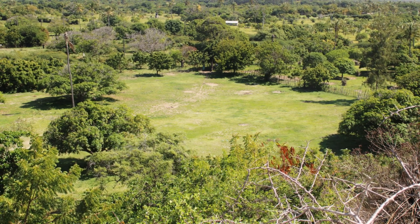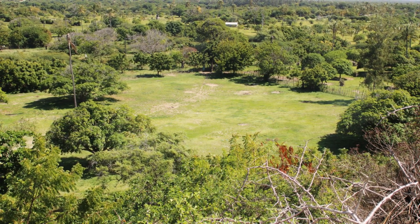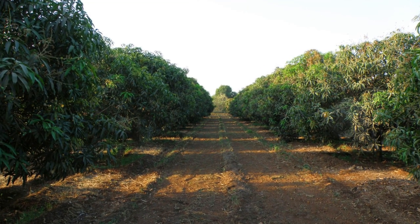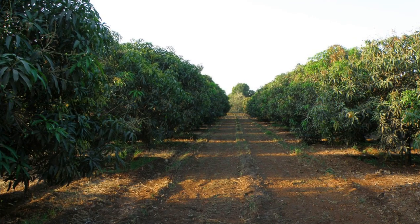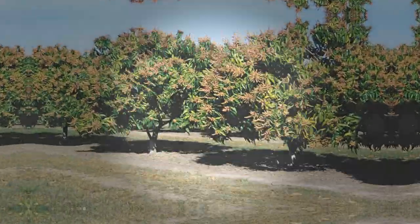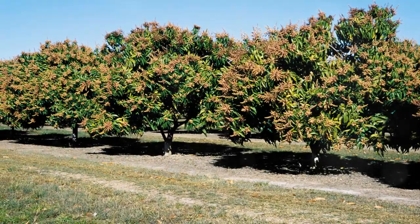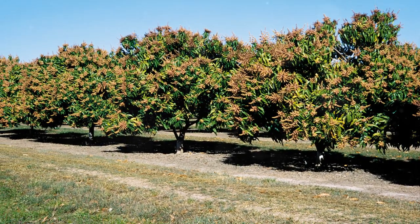Climate plays a significant role in mango farming. Mangoes thrive best in tropical and subtropical climates. A temperature range of 20 to 28 degrees Celsius, well-drained soil, ample sunlight, and adequate water supply are essential for growing healthy, juicy mangoes.